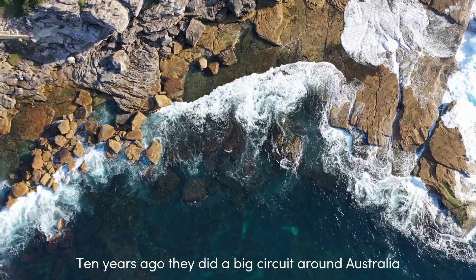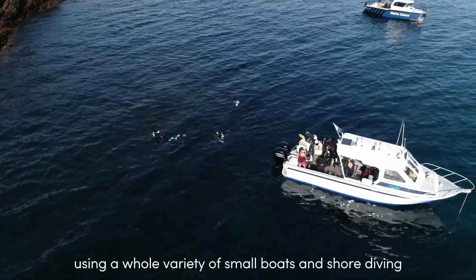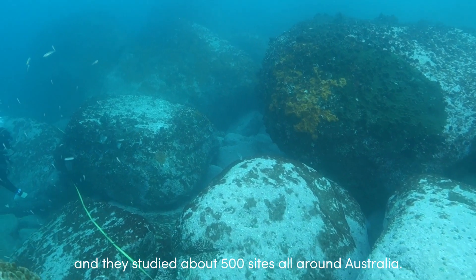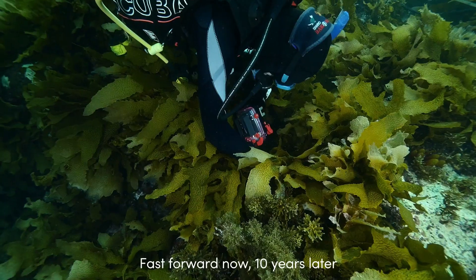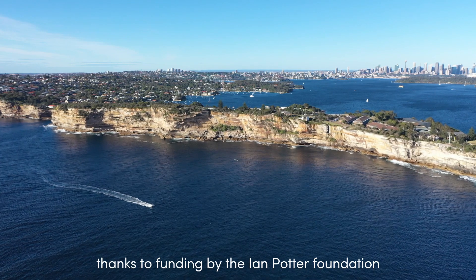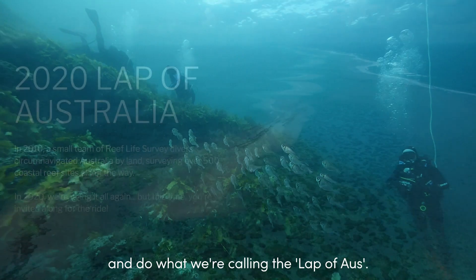Ten years ago they did a big circuit around Australia using a whole variety of small boats that they could get their hands on and shore diving, and they studied about 500 sites all the way around Australia. Fast forward now ten years later, thanks to funding by the Ian Potter Foundation, we're now able to repeat that and do what we're calling the Lap of Oz.